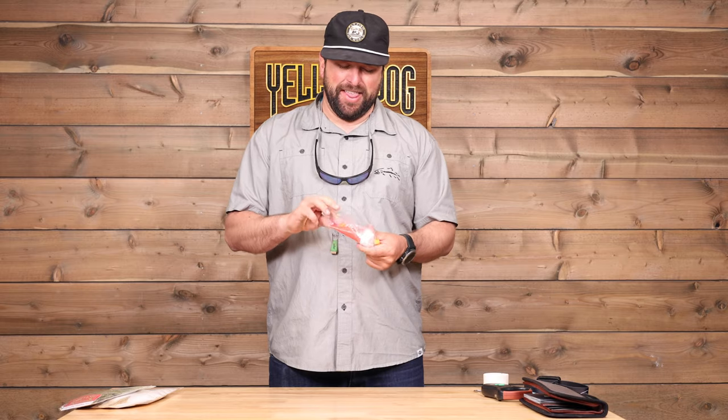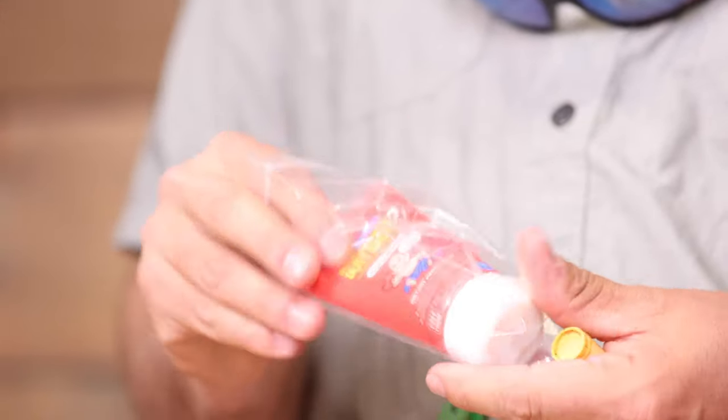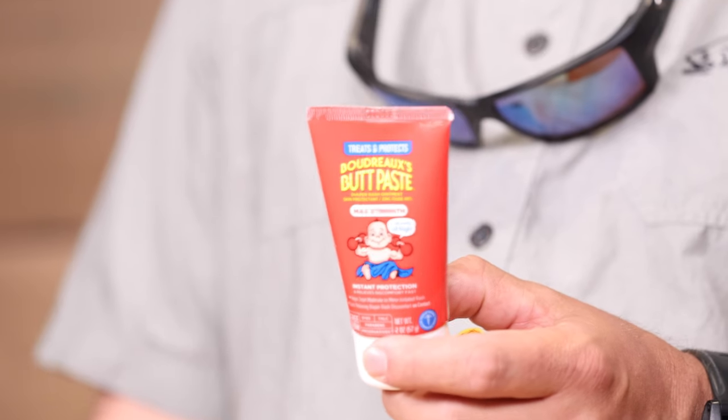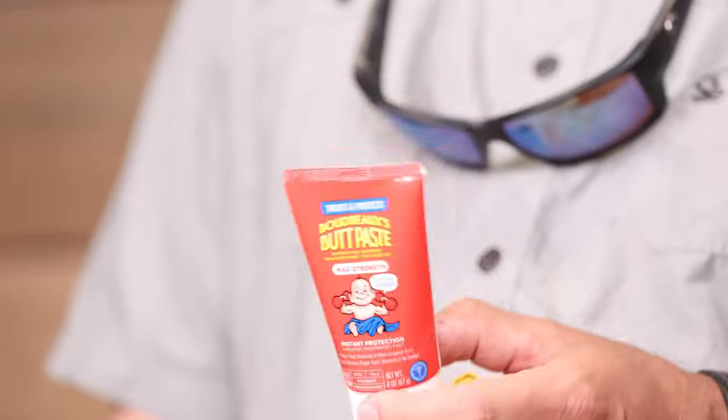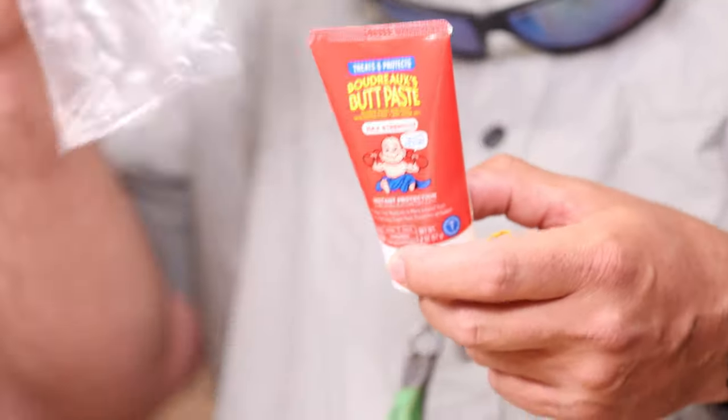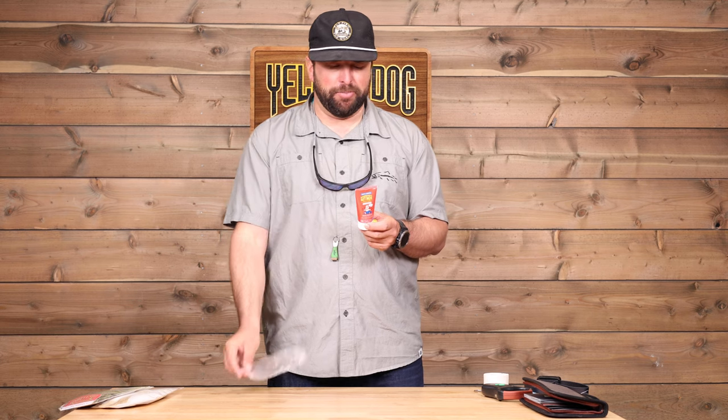This is a funny one, but something I'm telling more people to bring and more people are telling me they really appreciate it — baby's diaper rash lotion. We talked about chafage a little bit earlier. This is going to help relieve any pain from chafage. Keep it inside your bag in a little Ziploc so it doesn't pop, just in case you get that discomfort, and it will quickly solve your problem.